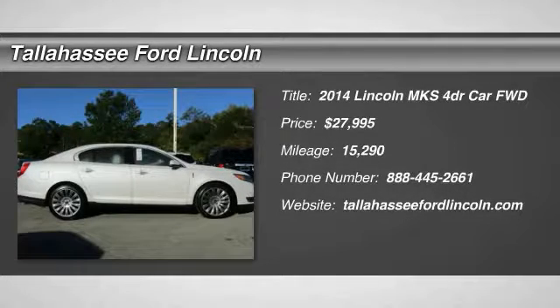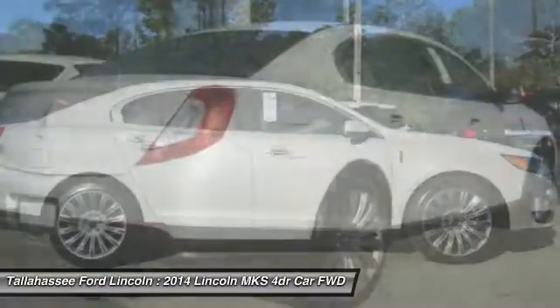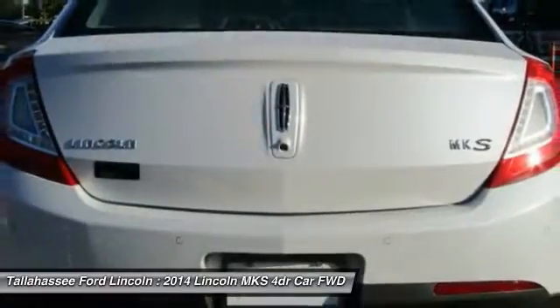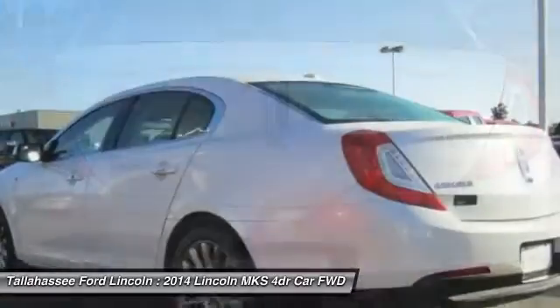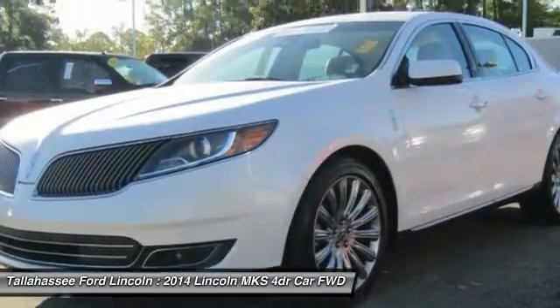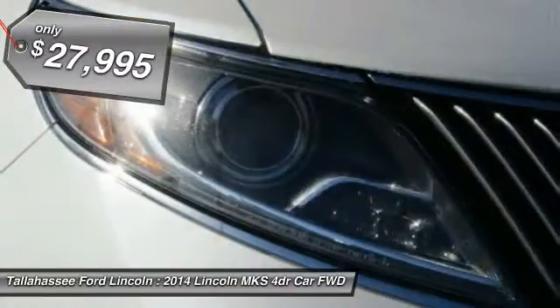The 2014 Lincoln MKS with standard features including an invisible keypad that senses your arrival, intelligent access keys that allow ignition at the touch of a button, and a power rear window sunshade — the Lincoln MKS is technologically breathtaking. Boasting a 3.7 liter V6 engine, it is also powerfully smart and is priced below $30,000.